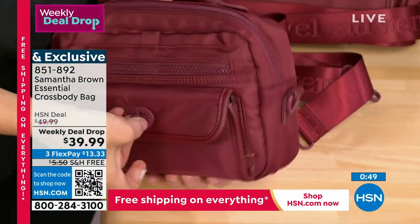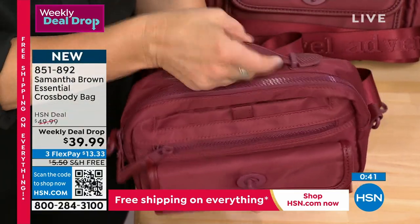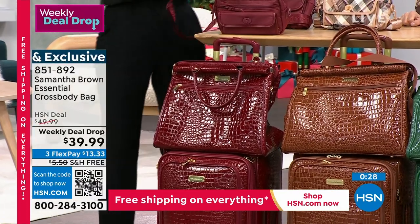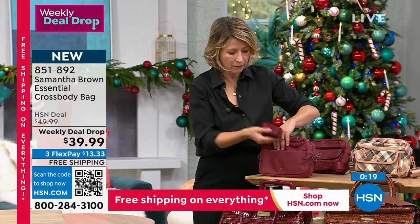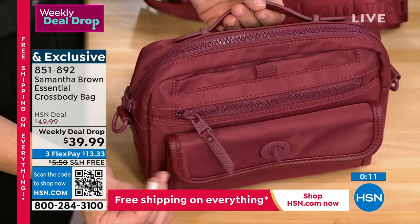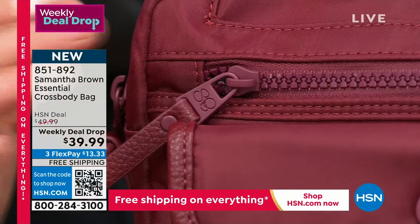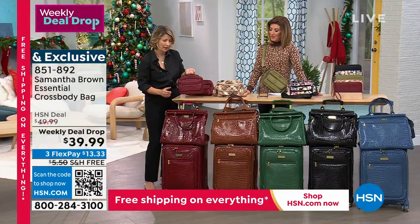With the strap removed, the crossbody becomes a compact purse organizer you can drop into any handbag. Roll up the strap and store it in the back open slip pocket with magnetic snap. All the hardware is dyed to match - the metal, zipper pulls, and rivets are all in burgundy - giving the bag a monotone, sleek, modern appearance. The top handle makes it look like one of those popular camera bags. You'll never wonder where your lip gloss, passport, phone, or keys are.